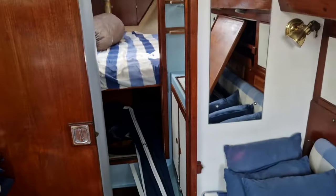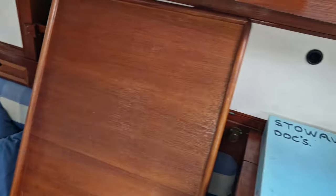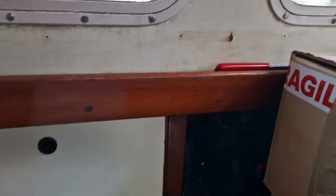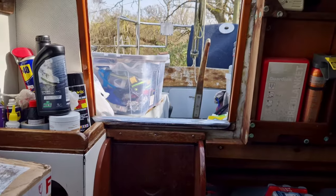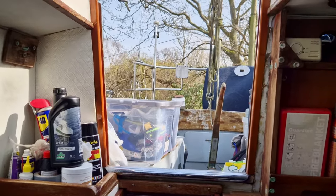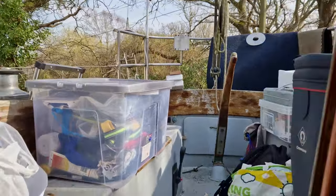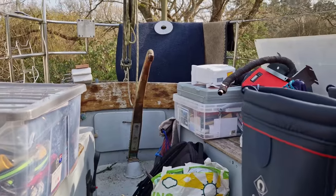Everything from the previous owner I'll just leave to one side. I'm just trying to get things squared away a bit. I've spent so much time sorting this out — I kind of expected to be starting work on the boat itself, but at the minute it's all just about loading up and getting things where I need them.